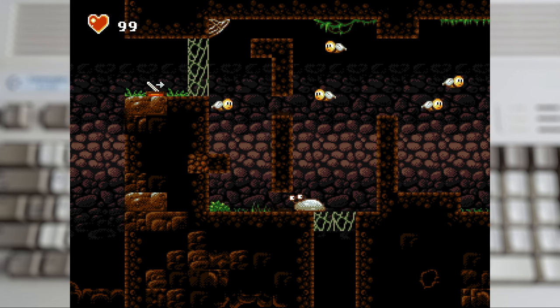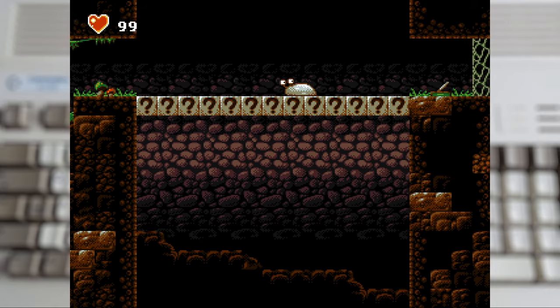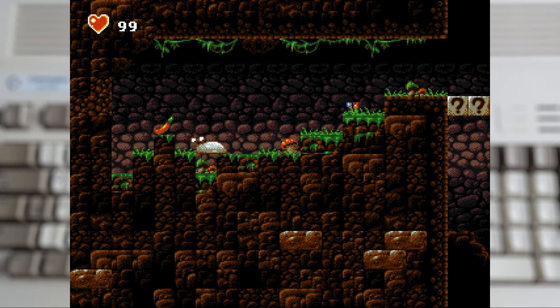The cold and the spikes will hurt you. But after a little bit of work we will find our first power-up: the Chilli Pepper, that lets us travel into the frozen lands.